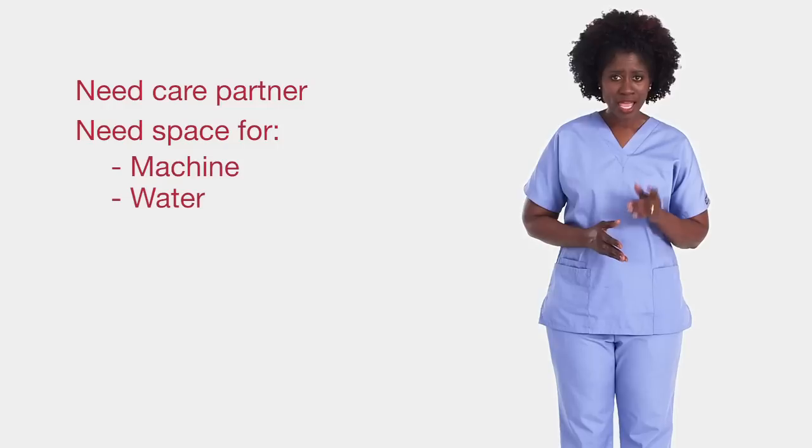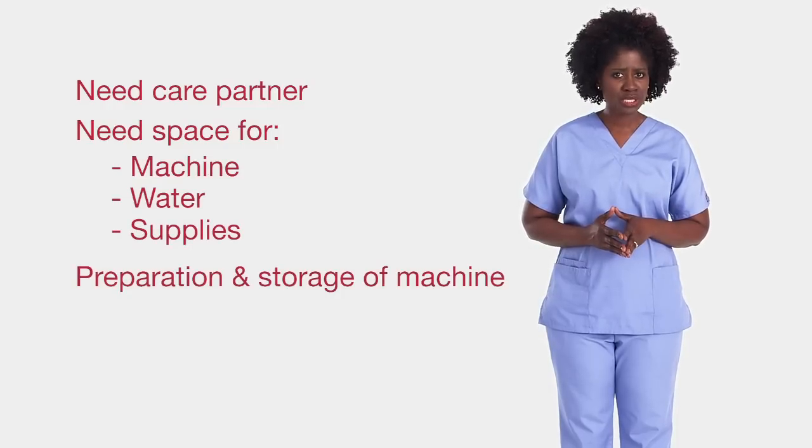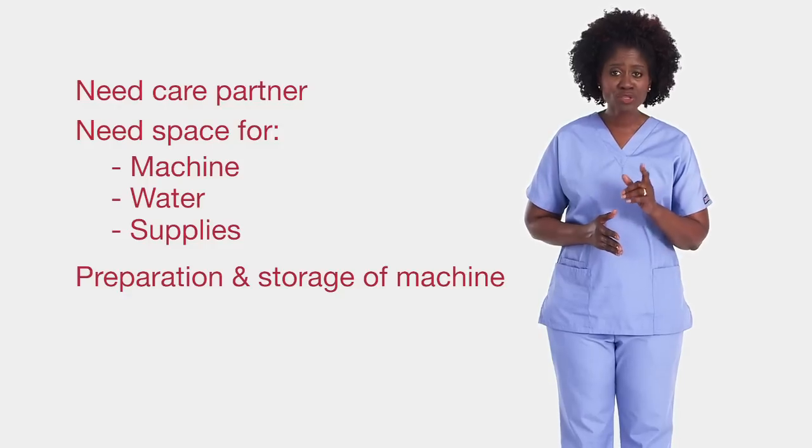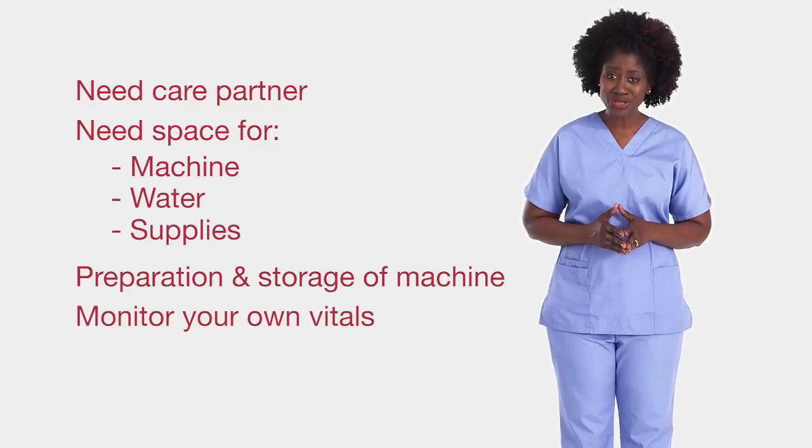You must have a care partner to help you, and enough space in your home for a machine, water, and supplies. And you'll need to take charge of the machine itself — prepping it beforehand, cleaning it, storing it. And you'll need to monitor your own vitals during treatment.